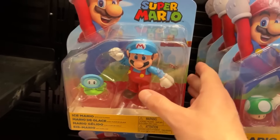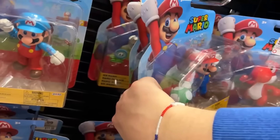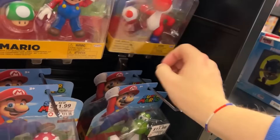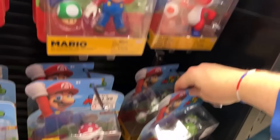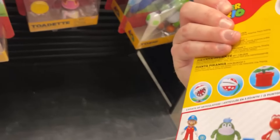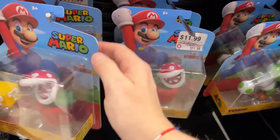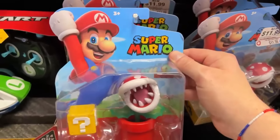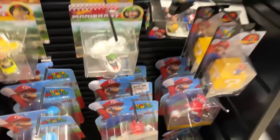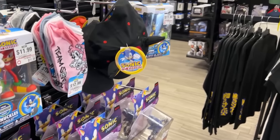We're over here in the game figure stuff — these little Mario figures, I like them. They got Ice Mario, regular Mario with the 1-Up, another Ice Mario, and check it out — we got a Red Yoshi! I've got the green Yoshi at home. And there's a Piranha Plant from the new wave — 11.99. Man, these went up. There's Ludwig, and then the red Piranha Plant.